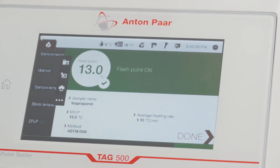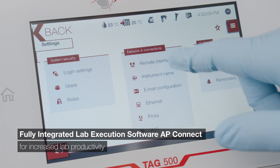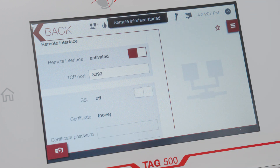Meaningful results in a digital world. Integrate your data into your LIMS or use the fully integrated lab execution software, AP Connect, for increased productivity in your lab and improved data quality.